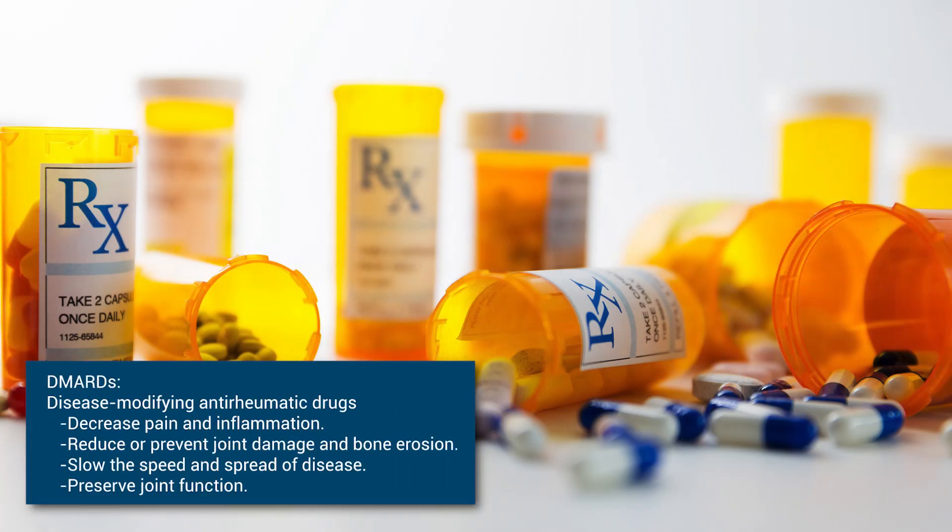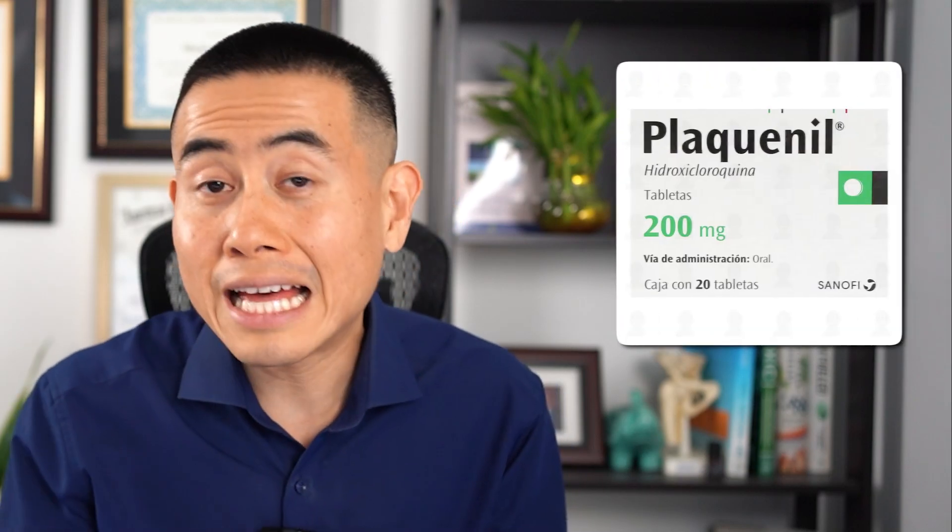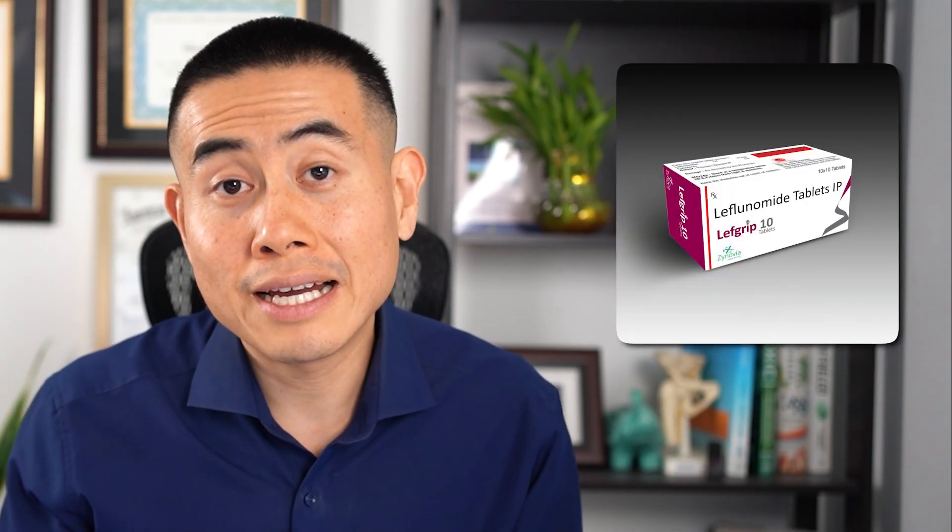Methotrexate is also known as a DMARD — an acronym for disease-modifying anti-rheumatic drug. It's a medication that's used prior to using a biologic, or you can use it in conjunction with a biologic. With methotrexate, you can mix and match it with different medications, such as sulfasalazine, Plaquenil, and even leflunomide as well.